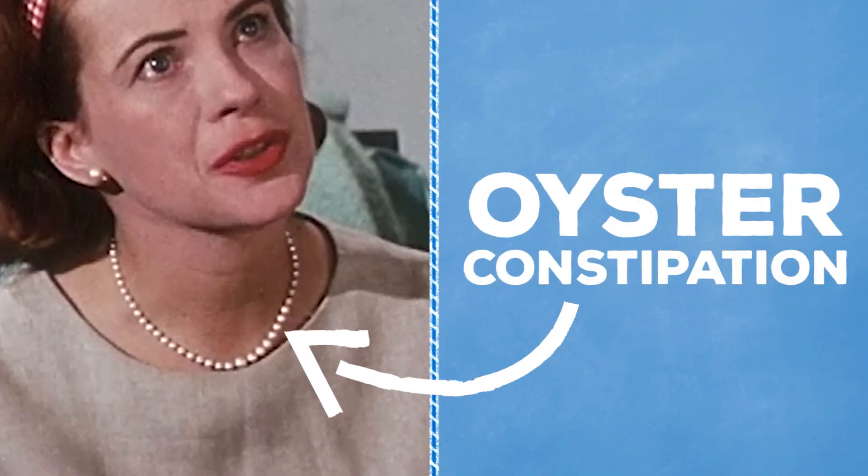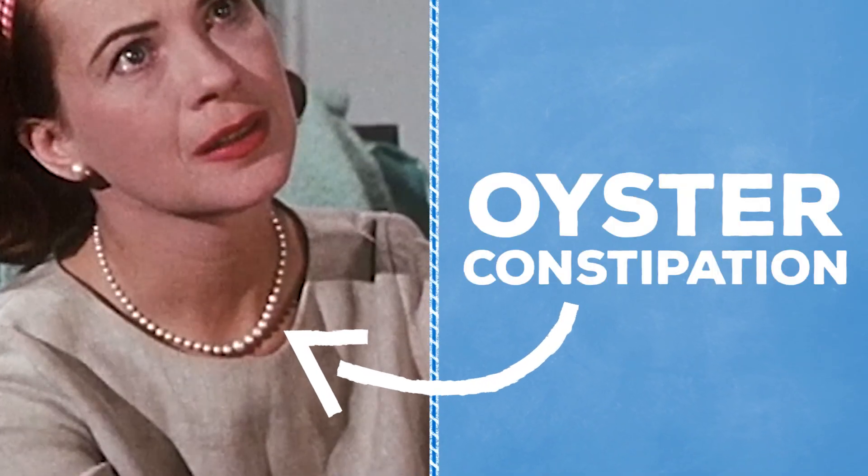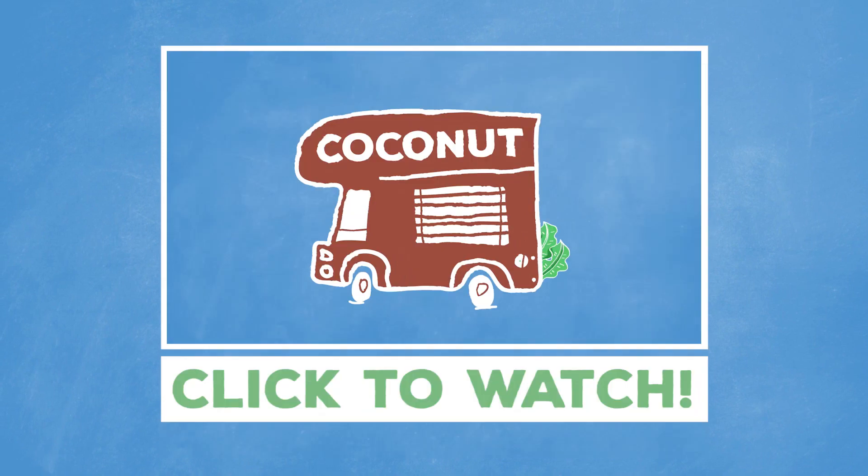So pearls are just oyster bits wrapped in food bits — pretty gross, right? So oysters aren't that complicated.